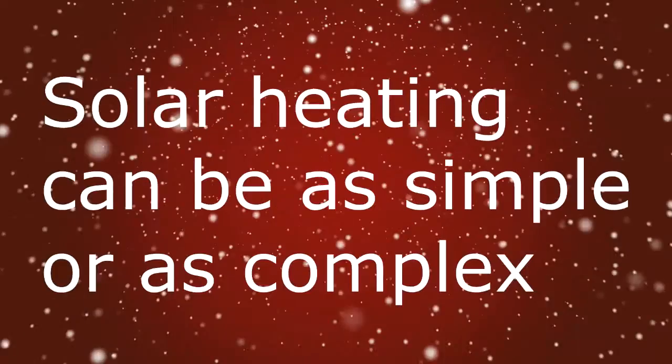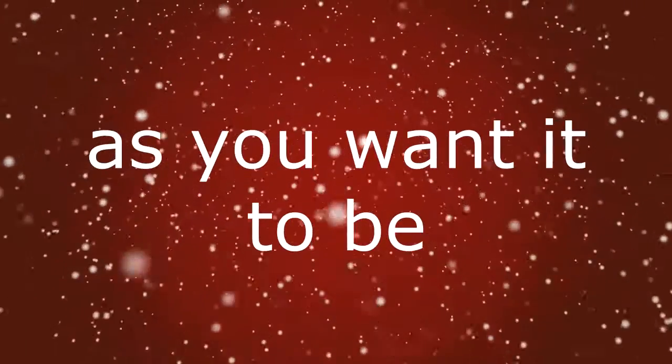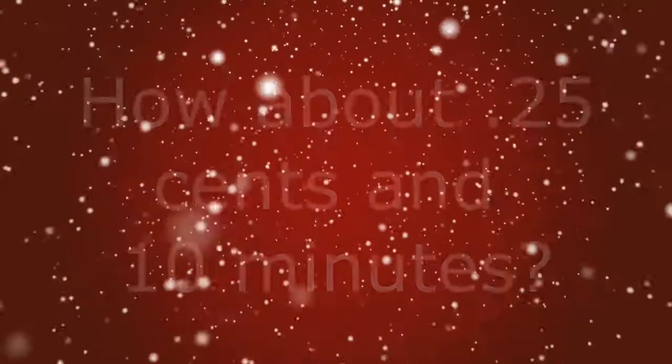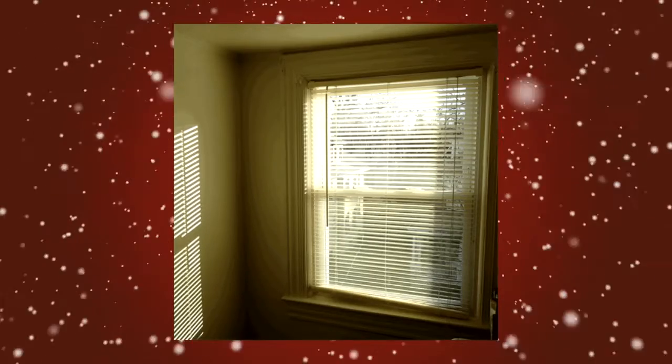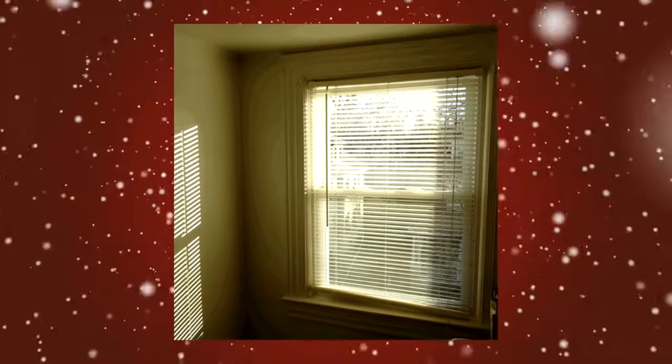Here's the truth. Solar heating can be as simple or as complex as you want it to be, but getting simple passive solar heating — enough to heat one or more rooms — can be done in an afternoon. I'm not joking. I'm going to show you a way that if you have a window which gets good sun during the day, you can heat up a room real quick.